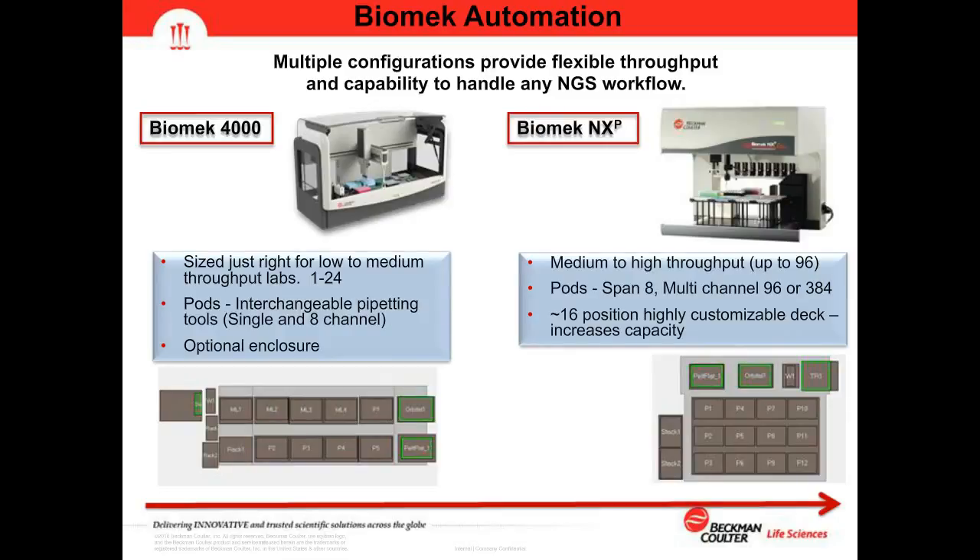The typical NGS deck setup for the Biomek 4000 includes an orbital shaker and a static Peltier device for keeping reagents chilled. The next platform is the Biomek NXP, our mid-sized unit capable of medium to high throughput workflows up to 96 samples. It has various pod options — a single pod which can be either a Span-8 or a multi-channel pod with options for 96 or 384 well heads.